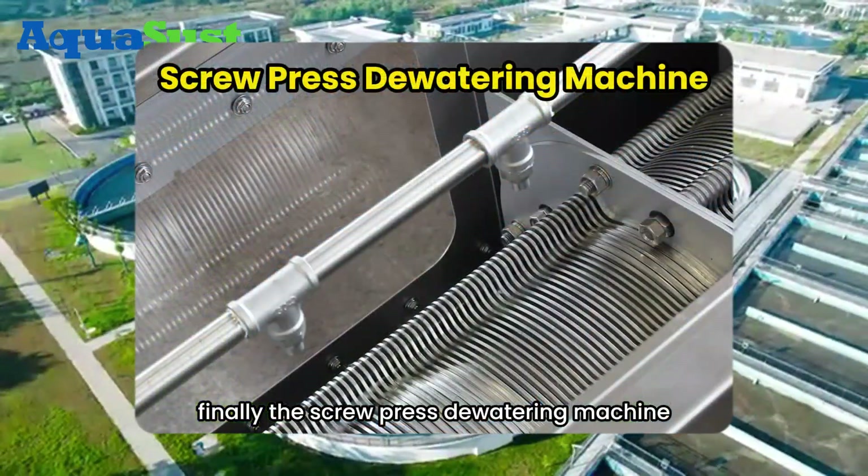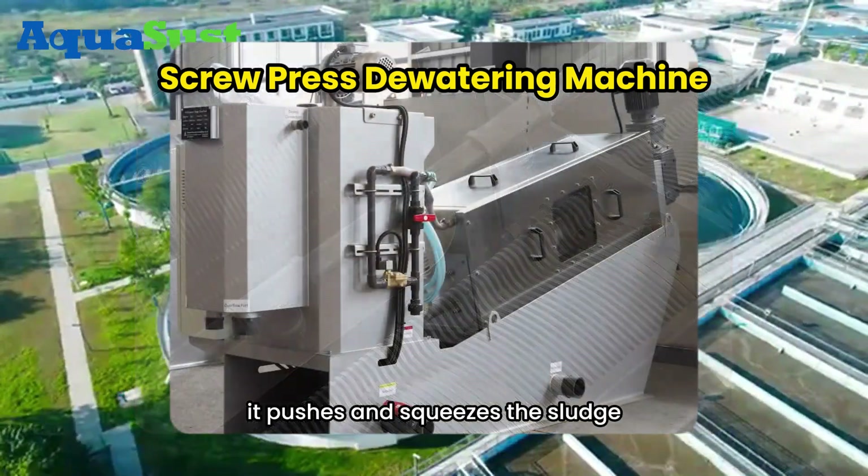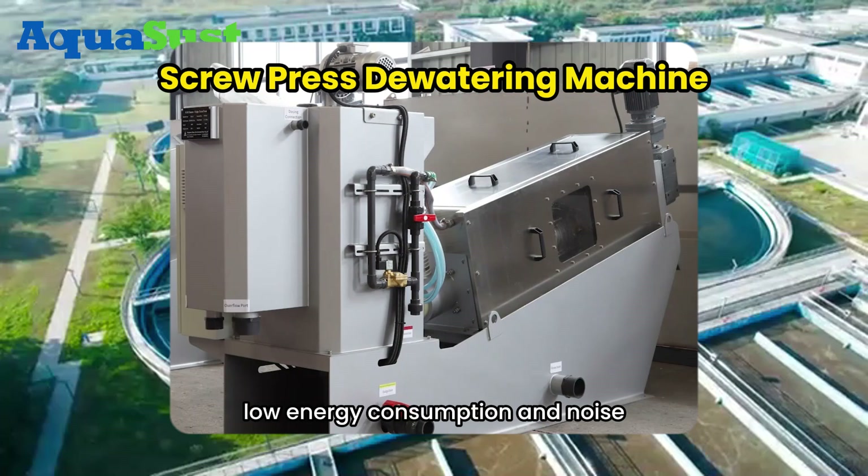Finally, the screw press dewatering machine. By rotating a screw shaft, it pushes and squeezes the sludge, achieving efficient dewatering with low energy consumption and noise.